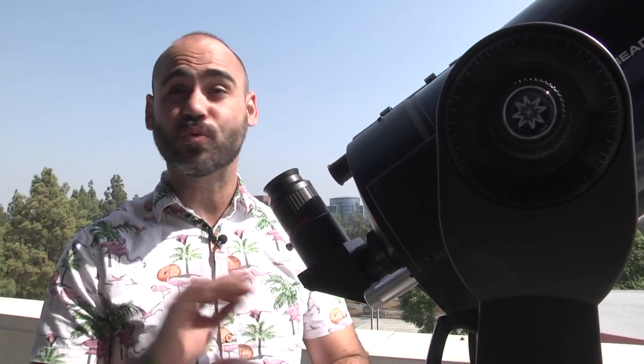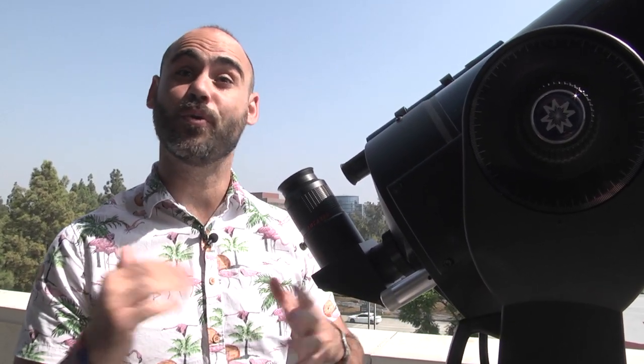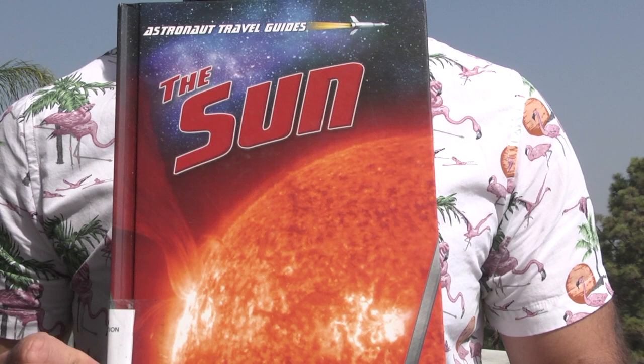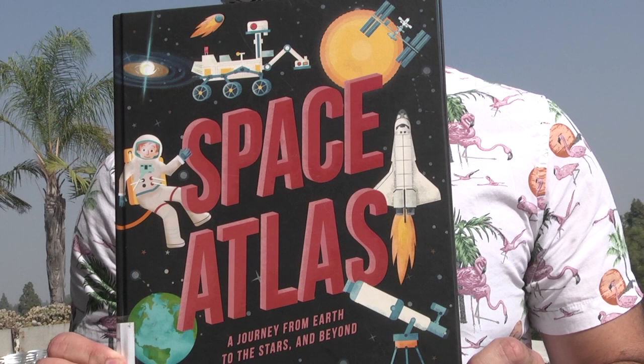I can view it through our telescope with a special solar filter. Our Sun is one of trillions of stars in the universe. The Sun and stars is our topic for this Doritos Library Universe of Learning virtual program. We will be referencing two books: Astronaut Travel Guide: The Sun by Nick Hunter, and Space Atlas: A Journey from Earth to the Stars and Beyond by Tom Jackson, illustrated by Anna Georgievich.